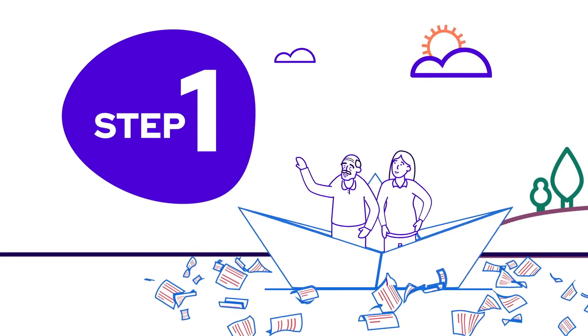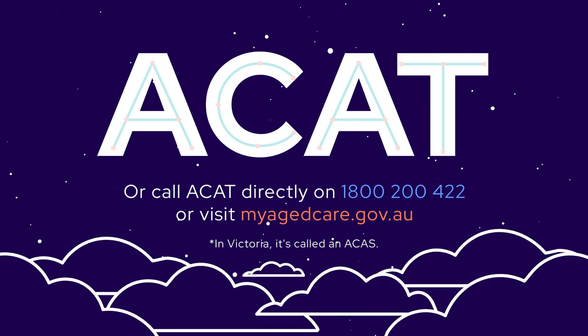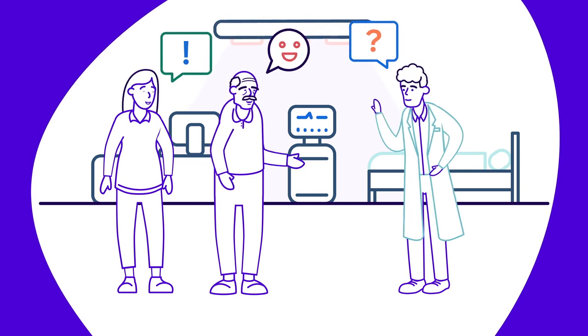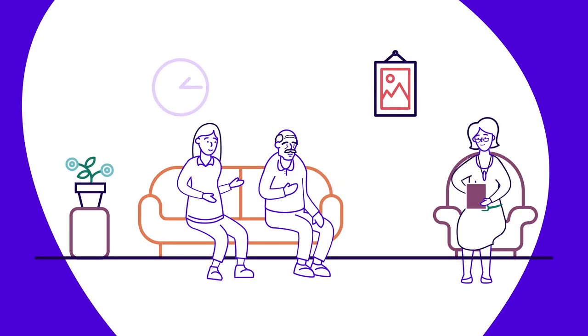First things first, it's essential to find out your eligibility for government support. You'll need to contact the Aged Care Assessment Team, or ACAT. Go online or give them a call to find out more. Alternatively, speak to your GP about aged care. As part of the assessment, someone from the Aged Care Assessment Team will contact you to see how you're managing your day-to-day living.